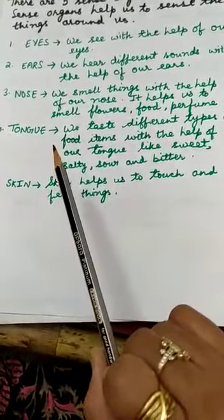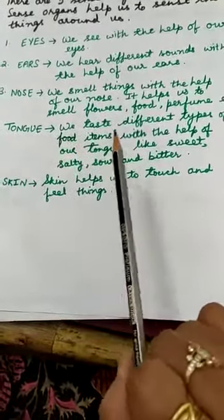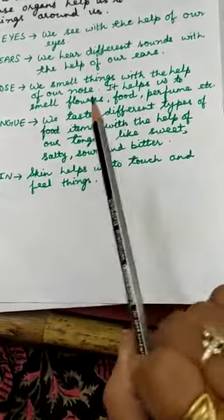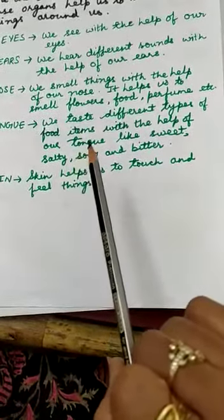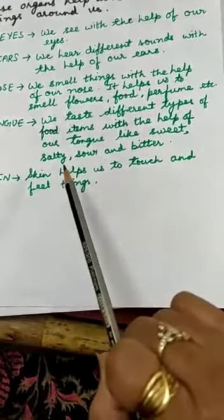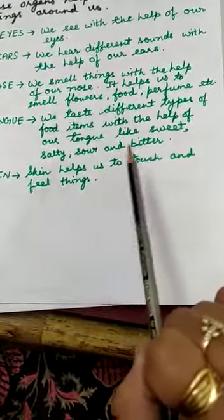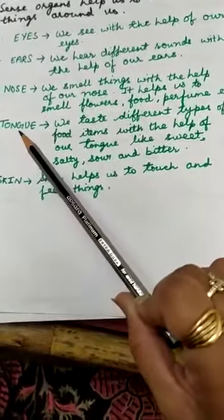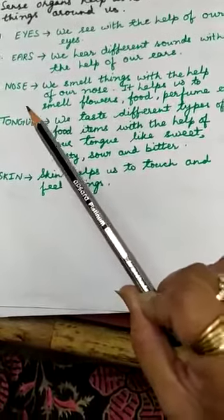The fourth sense organ is the tongue. We taste different types of food items with the help of our tongue. When you eat food, you taste it — some food items are sweet, some are salty, some are sour and some are bitter. You feel this with the help of your tongue, which is inside your mouth.